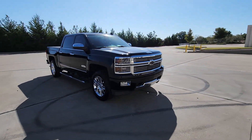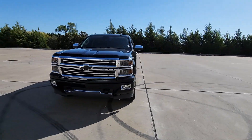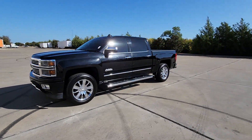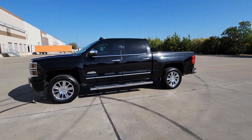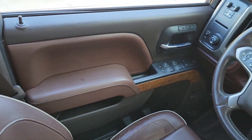The following are some of this vehicle's highlighted options: sunroof, moonroof, keyless entry, navigation system, heated driver's seat, chrome wheels, cooled front seat, power passenger seat, bed liner, heated mirrors, and premium sound system.